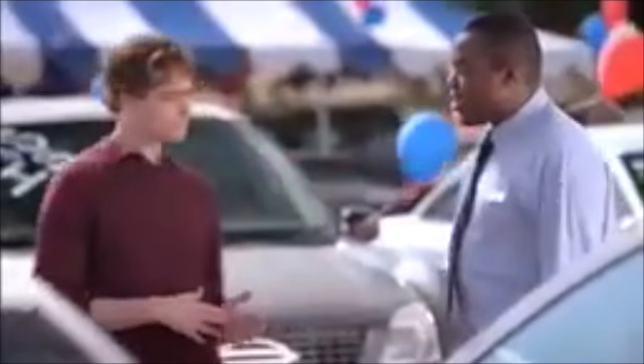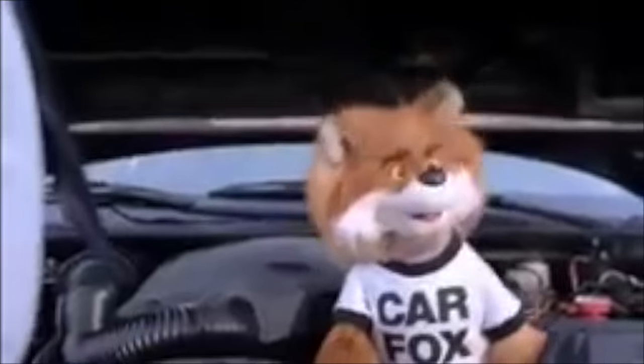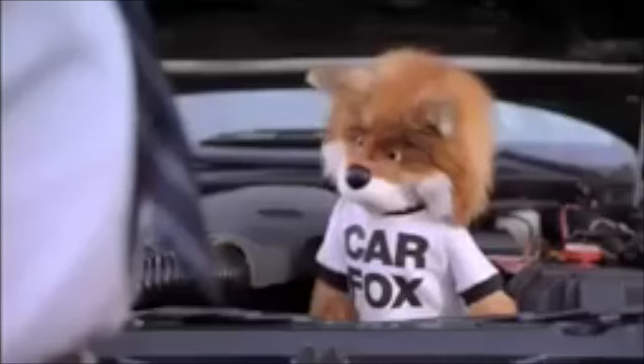That side looks good. Let's check out the horses under the hood. Show me the Carfax. Horsepower, fox power — same thing. Just show me the Carfax.